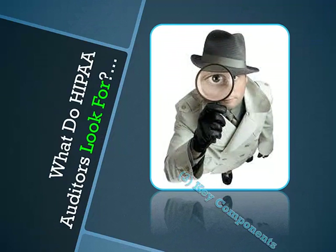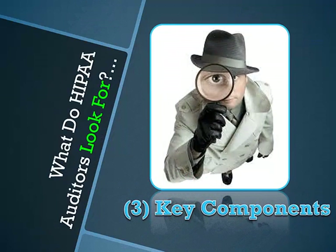What do HIPAA auditors look for during a healthcare facility audit? There are three key components. First, training — all of your team members need to be trained to the new HIPAA Omnibus Rules with written proof of HIPAA training on file. HIPAA auditors will expect this, and it's the law. This applies to both clinical and non-clinical, full and part-time employees.